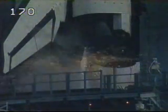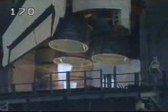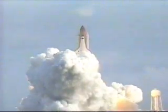We have a go for main engine start. 4, 3, 2, 1. We have booster ignition and liftoff with Space Shuttle Atlantis, opening the door to a permanent human presence in space.